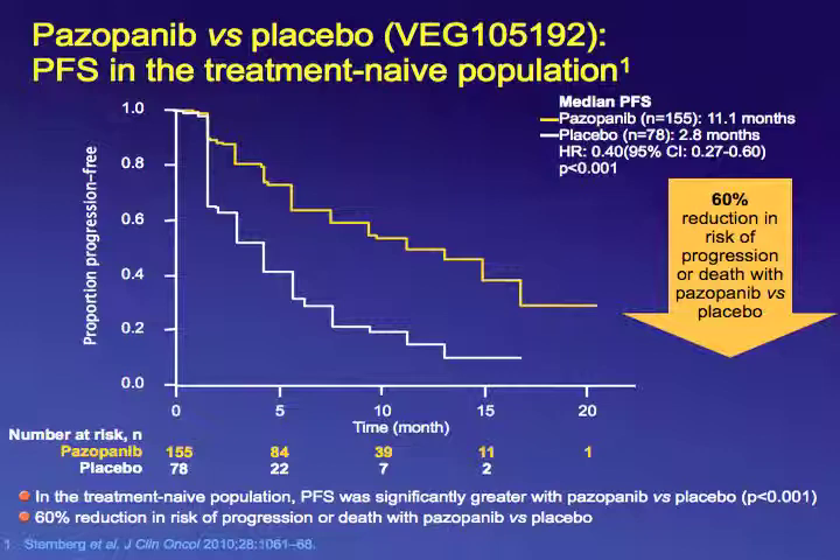As with the other trials, 48% of patients on placebo who had progressive disease were given the opportunity to cross over and receive pazopanib, which led to a confounding impact on survival. When looking at median survival for the two cohorts, there was no statistically significant difference in overall survival, again because of crossover and subsequent therapies received after the study.